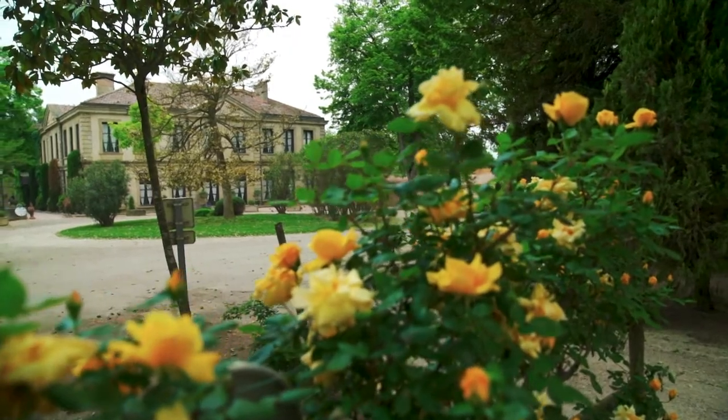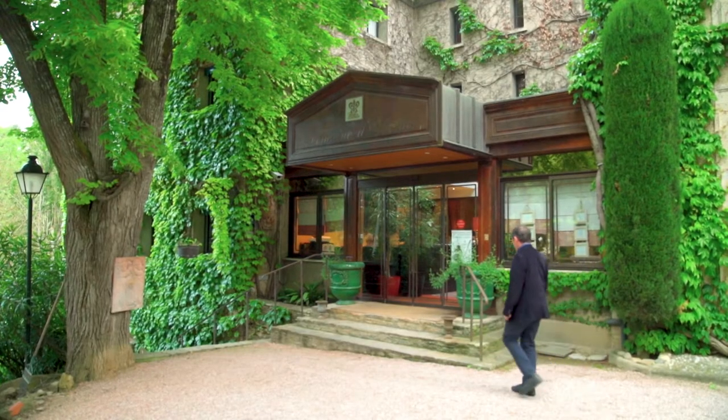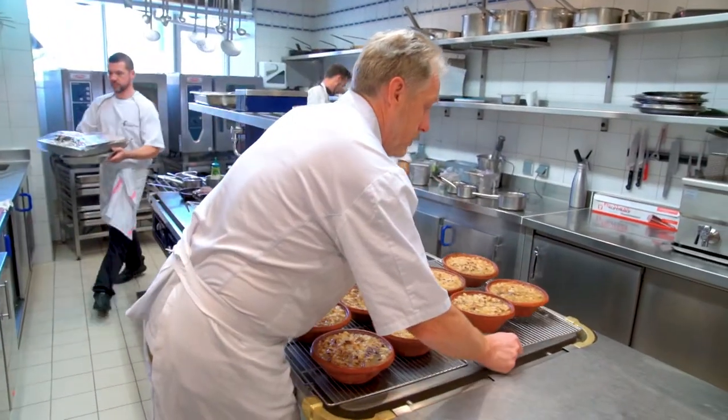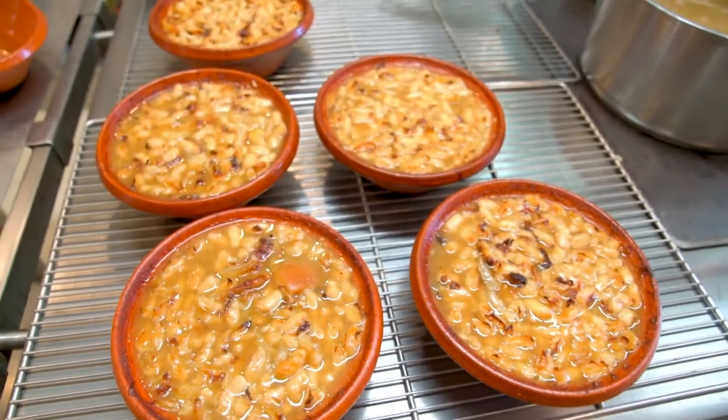The restaurant of Domaine Dorillac serves the famous specialty of cassoulet. Philippe Deschamps, the chef, is a master at cooking this slow-cooked classic.